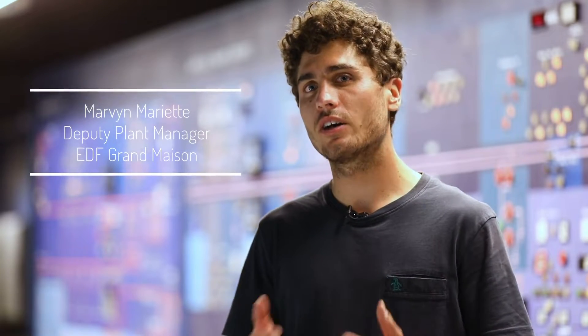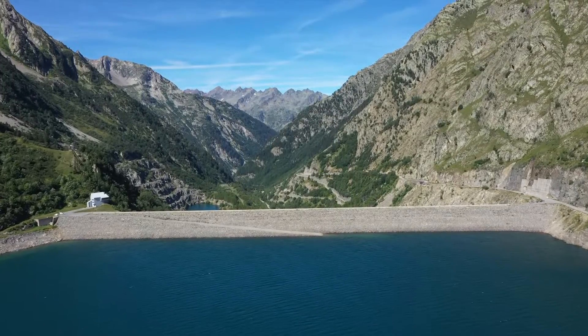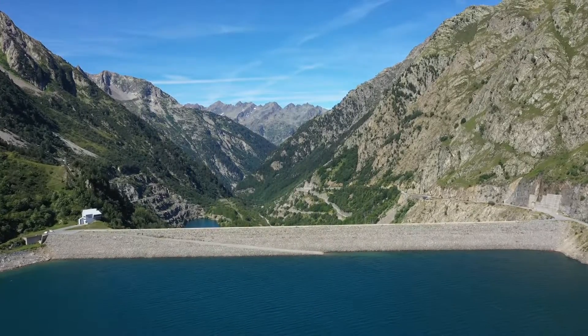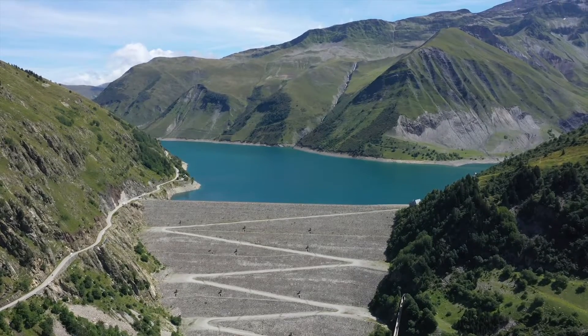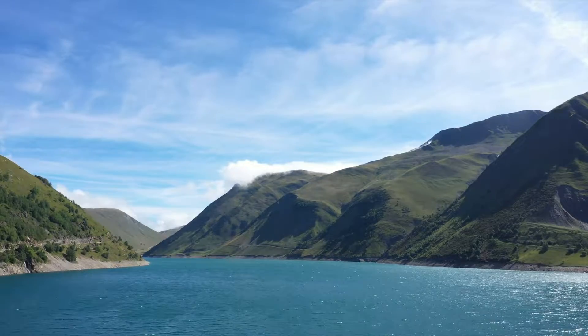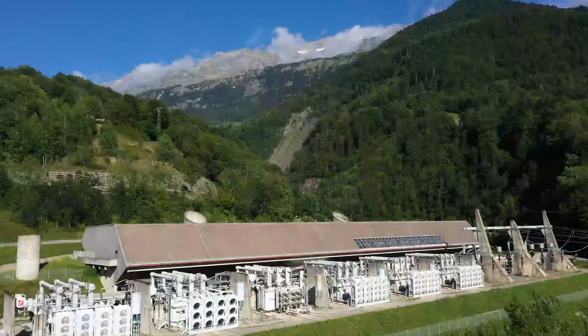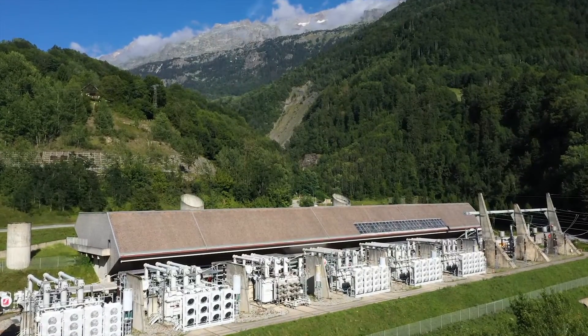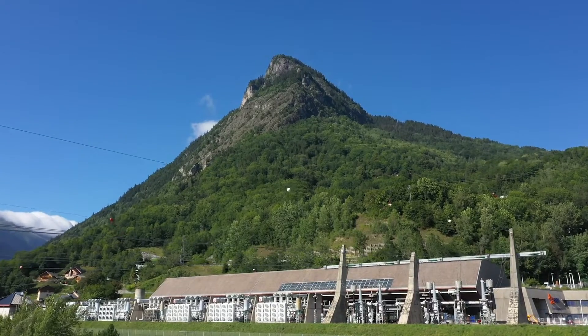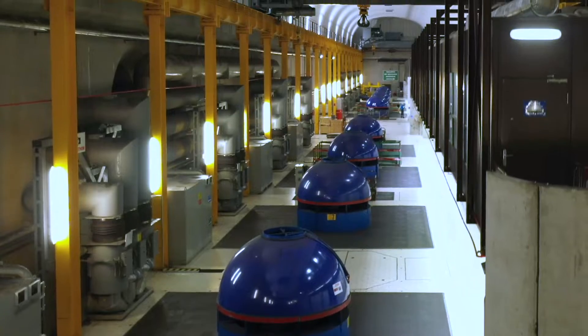Grand Maison is the largest pumped storage hydro power plant in Europe, and storage is becoming increasingly important to the integration of variable renewable energies. EDF Hydro is eager to support the integration of wind and solar on the electricity grid. The XFLEX Hydro project is demonstrating hydraulic short-circuiting at Grand Maison. Hydraulic short-circuit operation is a technological solution for pump storage hydropower plants which consists in the simultaneous generating and pumping of different units of the same hydropower plant.